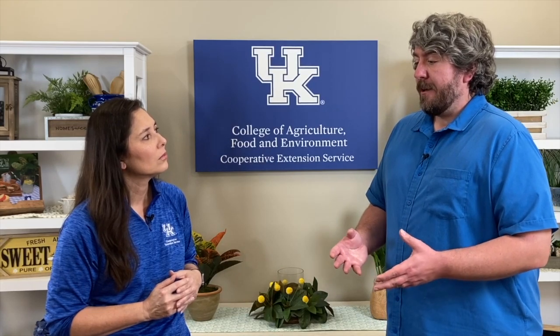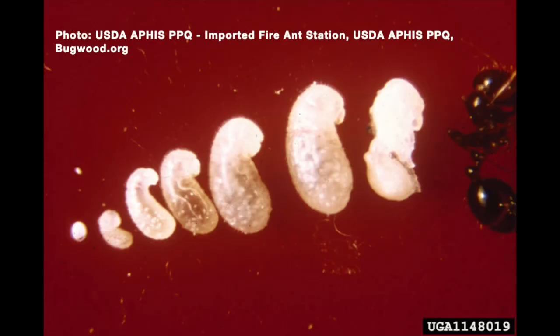Here in Kentucky we've only seen big pockets of them in southeastern Kentucky — so Whitley, McCreary, Bell, and Knox counties. We're worried about them moving from those counties through floods. In most situations they just establish new colonies by budding: a colony will send out winged reproductive queens and males that mate, and the new queens fly off and start a new nest. With fire ants that's really problematic because they can have multiple queens per nest, so they can spread really quickly. They can also spread via the wind, where queen ants are picked up and moved farther faster.